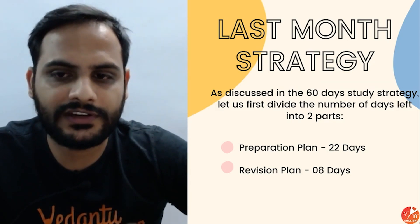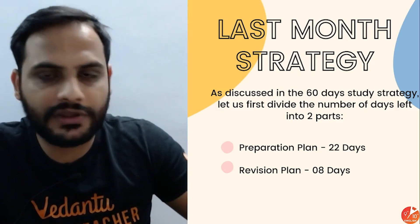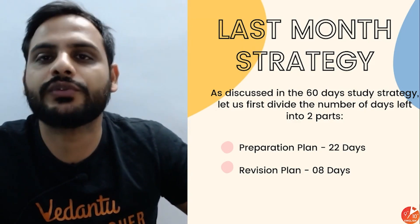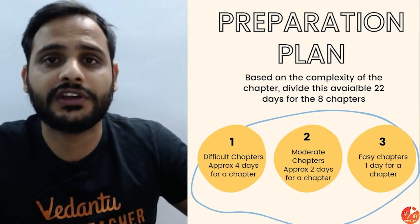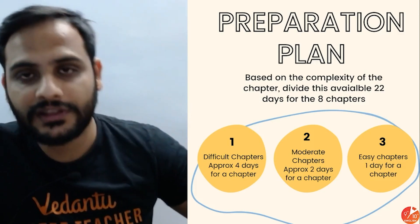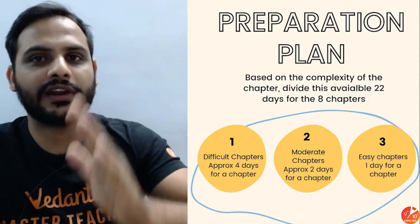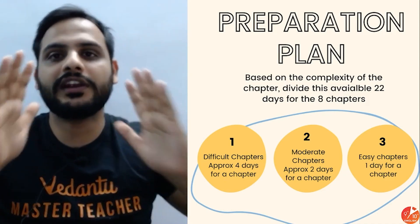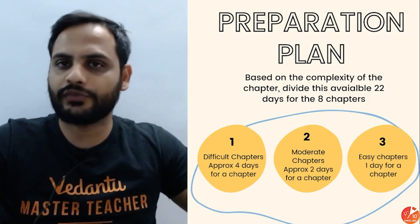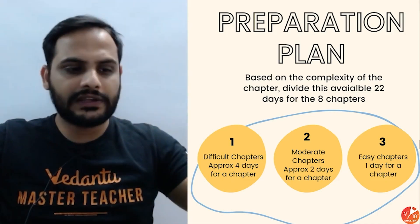It's very important to stick to this timeline — within 22 days you have to complete the syllabus, no matter how much extra effort you need to give. The remaining 8 days of revision are what's going to stay in your head and generate confidence. Once you complete the syllabus in 22 days, when you start revision you'll feel more confident and won't fear the exam.